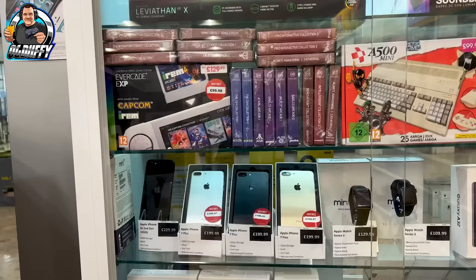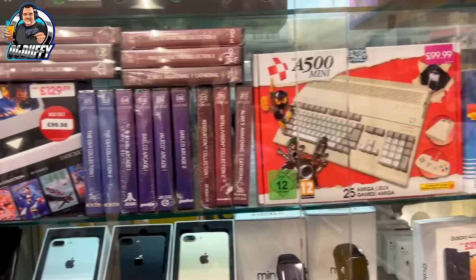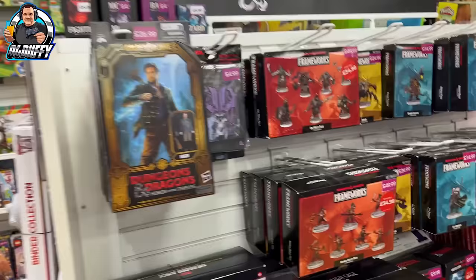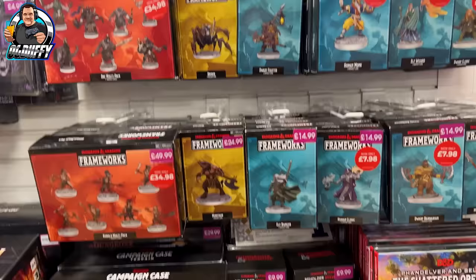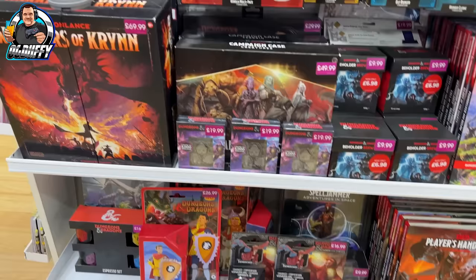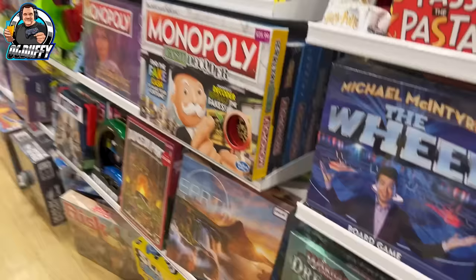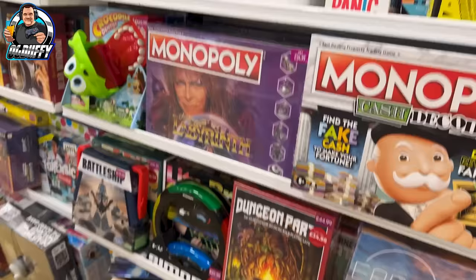Then I did something I swore I'd never do — I visited a GAME store. Those that know me know I hate GAME for historic reasons. They've got the Amiga 1200 and the Commodore 64 Mini was up for £29.99 — not a bad price if you're after one, though you'll probably get it as cheap on Amazon. I think it's with GAME now, but it's probably 20% video games and 80% board games, Dungeons and Dragons, figures, Funko Pops, all that sort of stuff. The video game business for them is not doing particularly well — they're having to diversify massively. Their stores inside Sports Direct are just horrendous, not even worth a look.